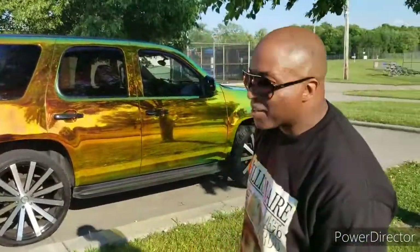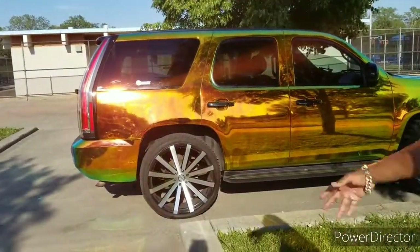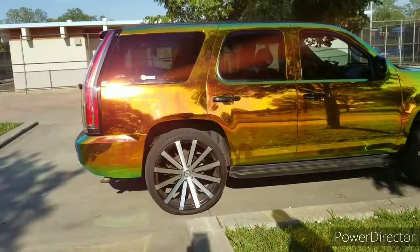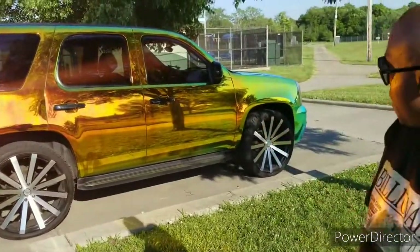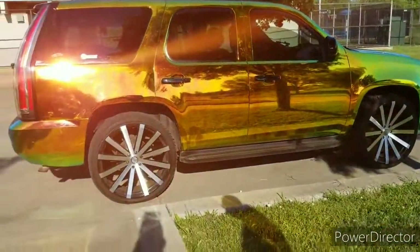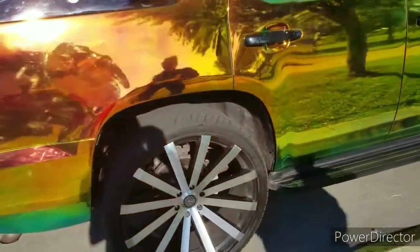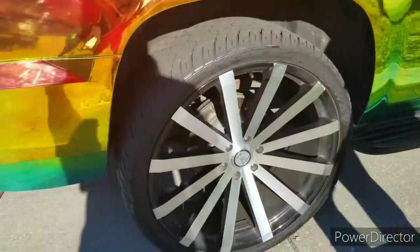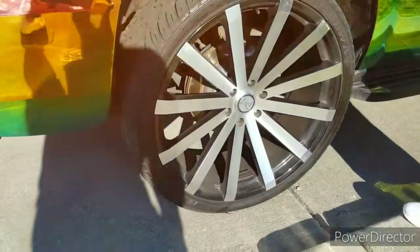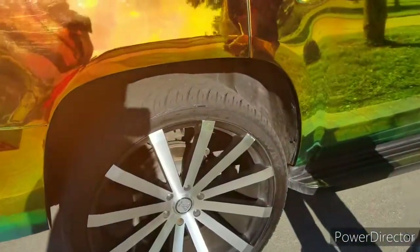It's the 2007 GMC Yukon. I got some Neocone wrap on it, the Escalade tail lights, blacked out all the chrome, 26s, 305, 30/26 inch tire.